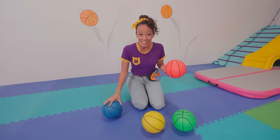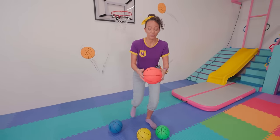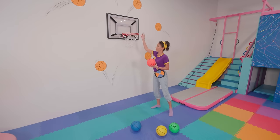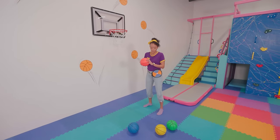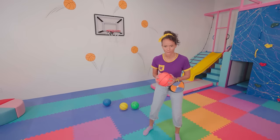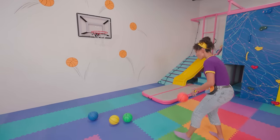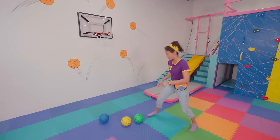Do you know what basketball is? It's a really fun sport! You take the basketball and you want to get it in the basket, or the hoop! I wonder if I could get any of these balls in the hoop — I'm gonna try my best! Basketball star Mika going for the hoop! Oh, I missed it! That's okay, I'm gonna keep practicing!